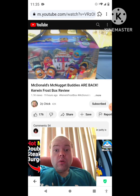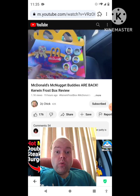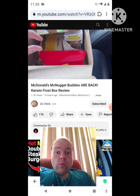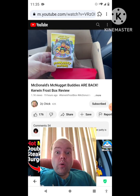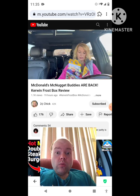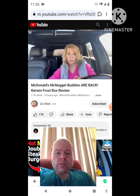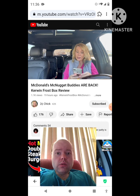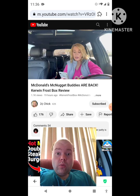So after 25 years the McNugget Buddies are finally back. She got the Big Mac meal — you can also get it with 10 nuggets. The McNugget Buddies are back and this is the Kerwin Frost Box. Who is Kerwin Frost? Kerwin Frost is a creative director and DJ from Harlem, known for his work within fashion and music. Frost found his McNugget Buddy collection to be a source of creative inspiration as a kid.